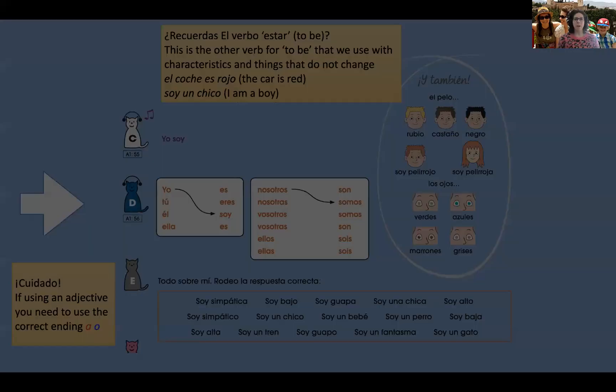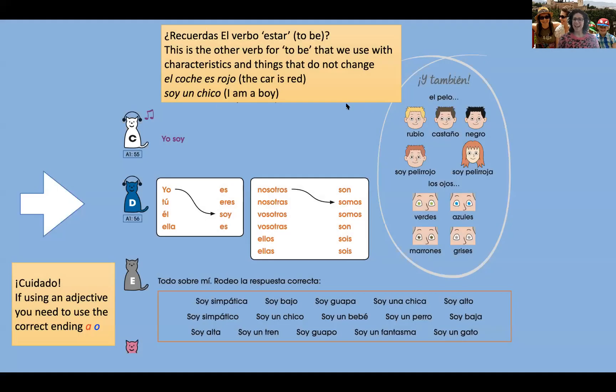Now we're going to have a look at our verb 'to be' — ser — and we're going to come back and play a quick game of I spy with those words in a little while. But first we'll have a look at our verb to be.